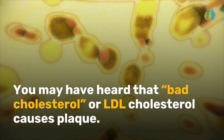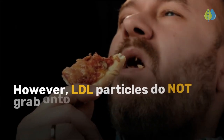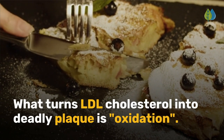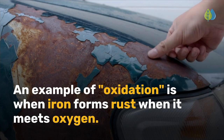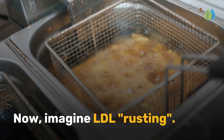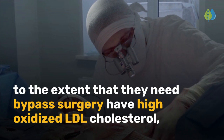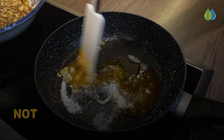You may have heard that bad cholesterol or LDL cholesterol causes plaque. However, LDL particles do not grab onto artery walls on their own. What turns LDL cholesterol into deadly plaque is oxidation. An example of oxidation is when iron forms rust when it meets oxygen. Imagine LDL rusting. Studies show that people who are at serious risk of heart attack, to the extent that they need bypass surgery, have high oxidized LDL cholesterol, not normal LDL cholesterol.